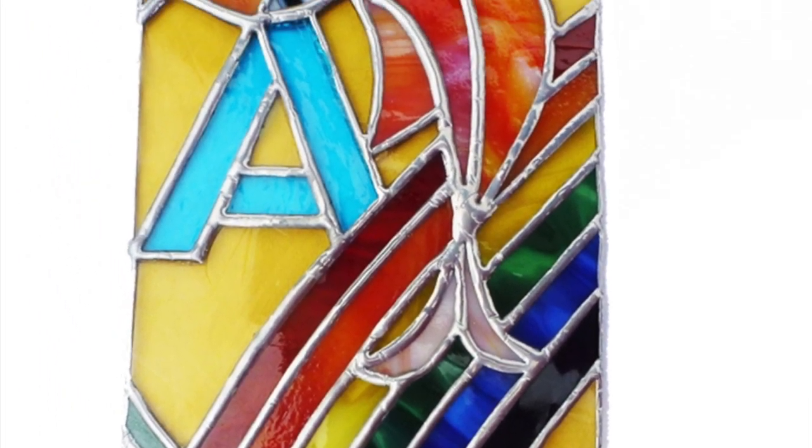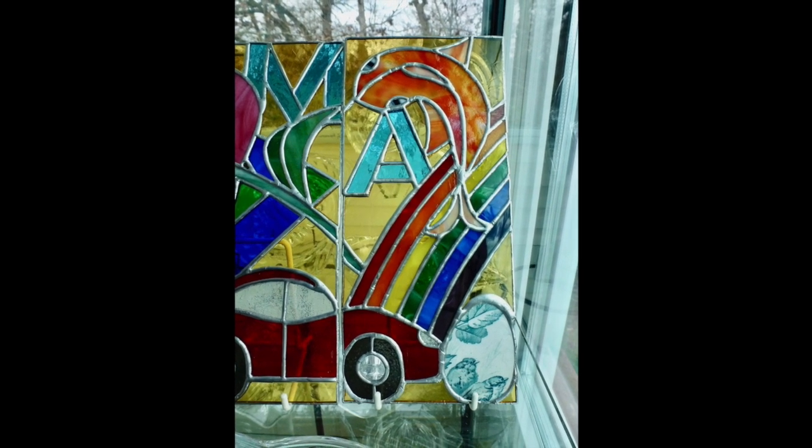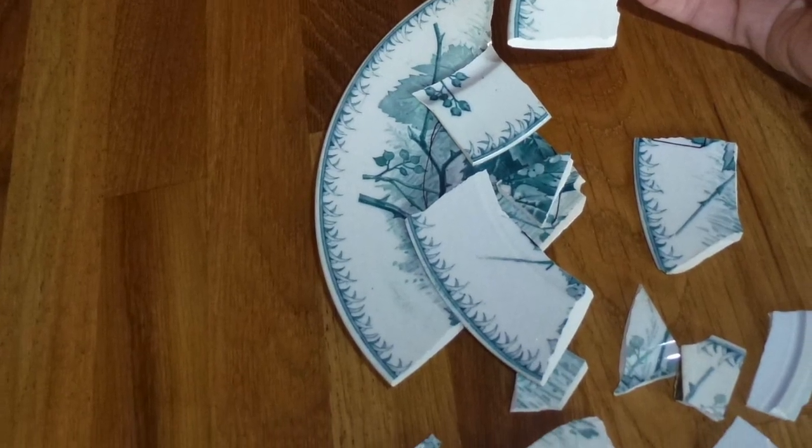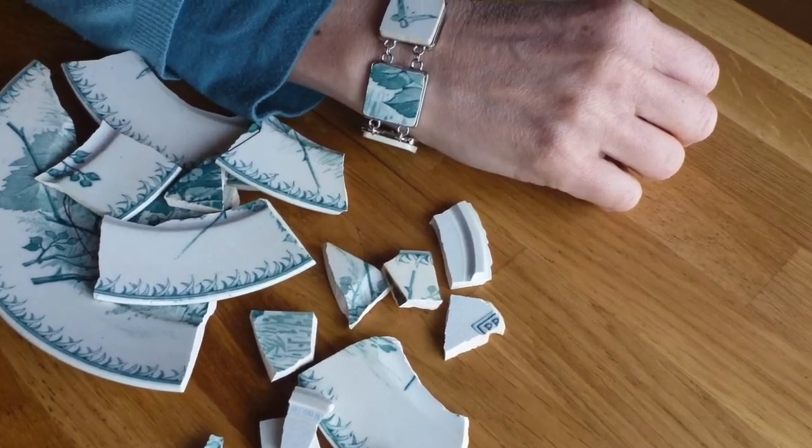For April we have Easter, so I took a broken plate and made an Easter egg out of it, and the fish represents the Poisson d'Avril. Here's the broken plate — I took the remnants and made a bracelet out of it, by the way.